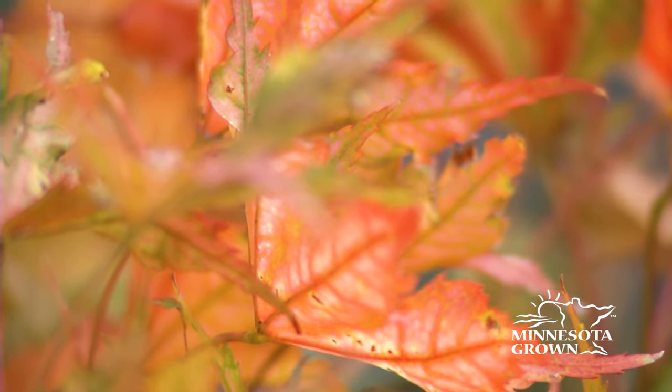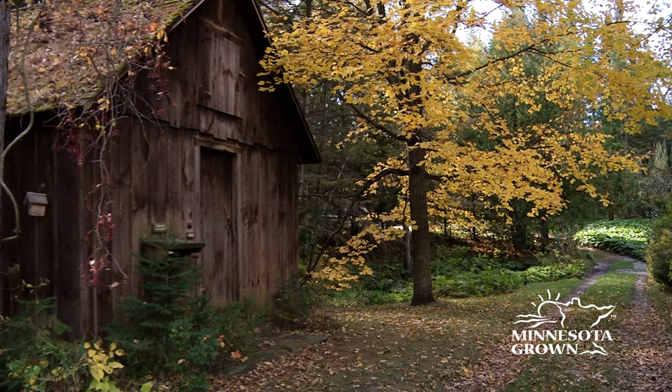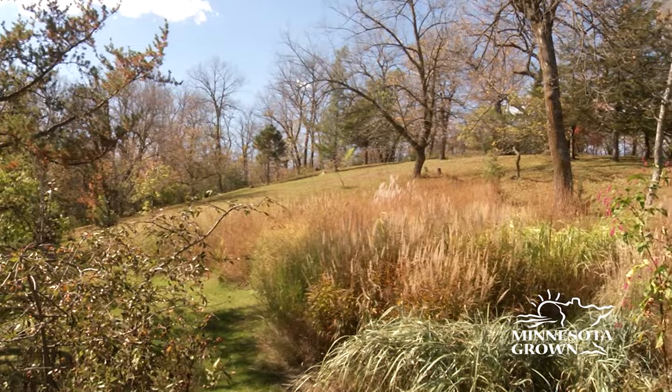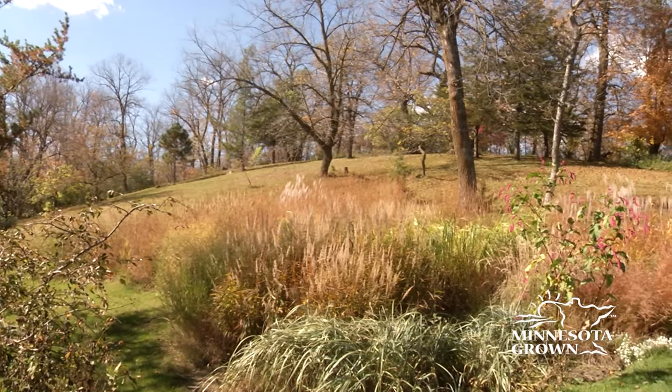When the leaves turn to red, orange, and yellow, and chilly winds come whipping across our state from the north, that's the best time to reach for a cozy wool sweater or scarf.